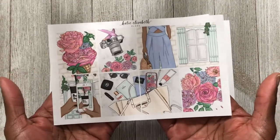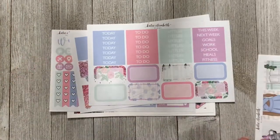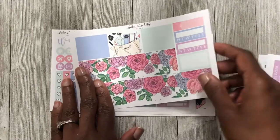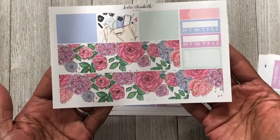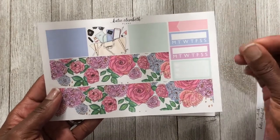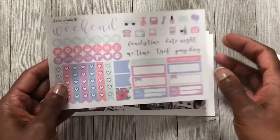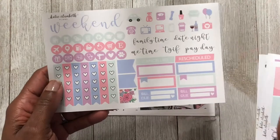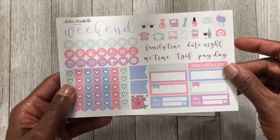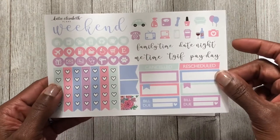Here are the full boxes and half boxes with headers on this page. Then you have washi strips, a bottom washi, a three-heart checklist, habit trackers, and a little label. The last sheet has your weekend banner, checklists, flags, labels, quarter boxes, two bill dues, kiss-cut icons, circular icons, and a couple of script items as well.